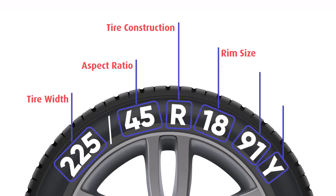This number indicates the diameter of the wheel rim in inches. Our example tire fits an 18 inch rim.